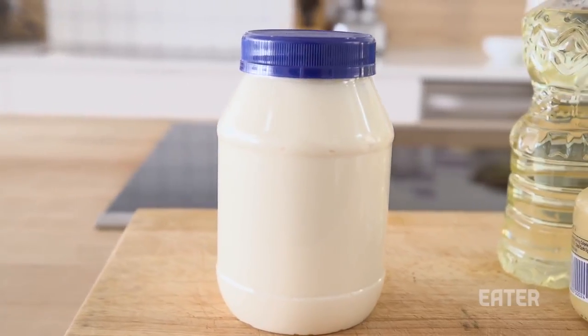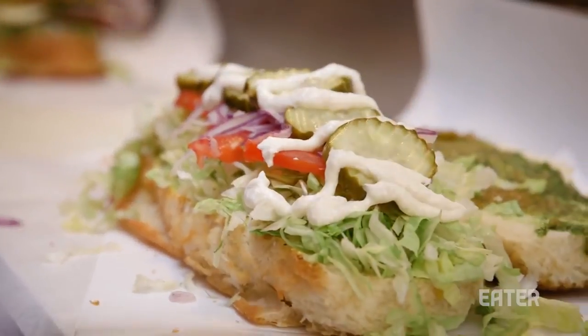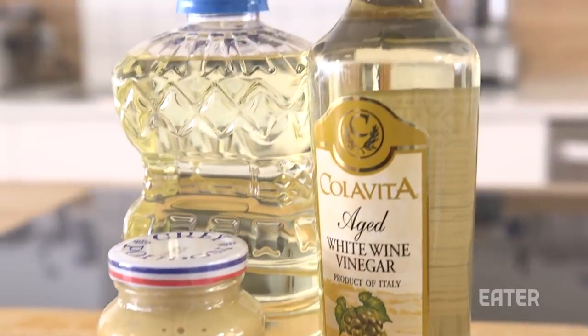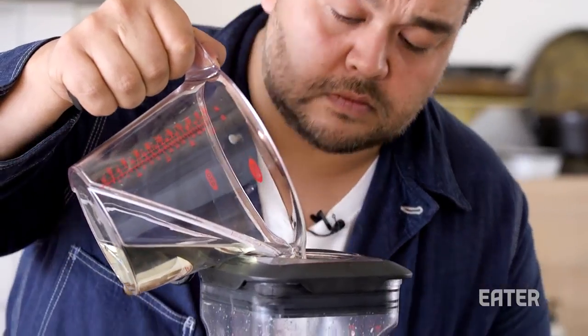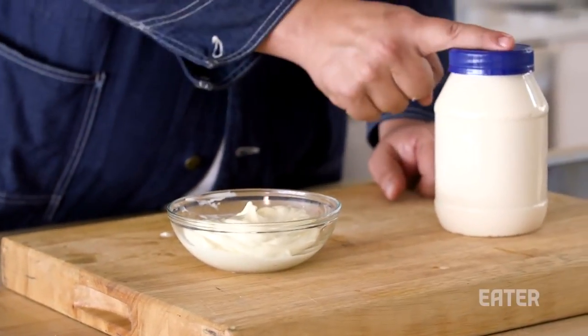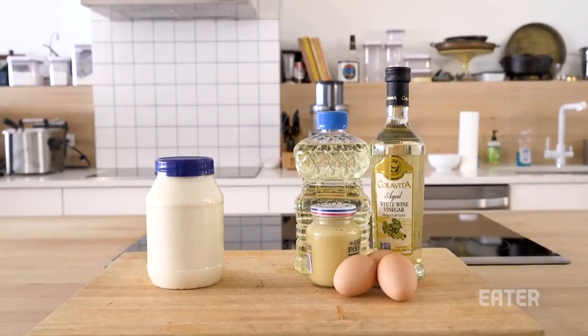There's mayonnaise — the most polarizing of all condiments. It's quick and easy to make. All you need is eggs, mustard, and oil. But despite the ease, I'm still curious on whether it beats out the store-bought version. Price, taste — let's compare.